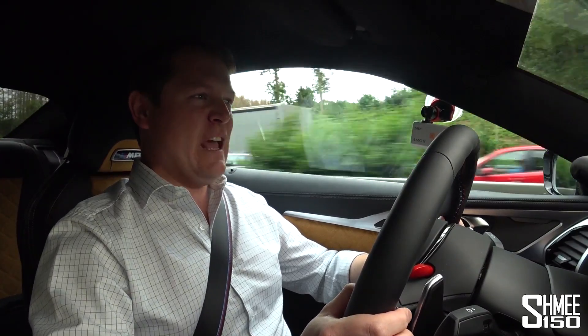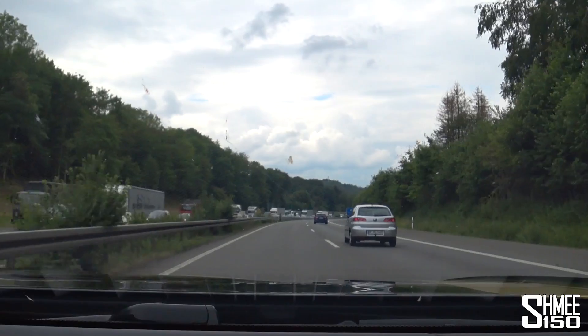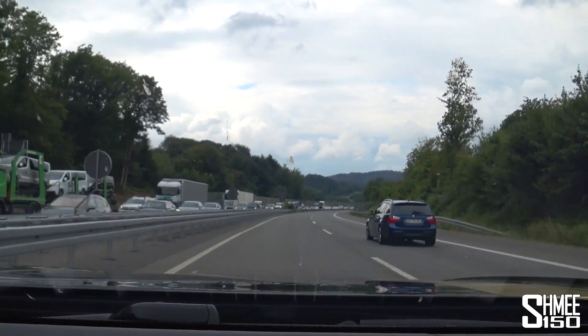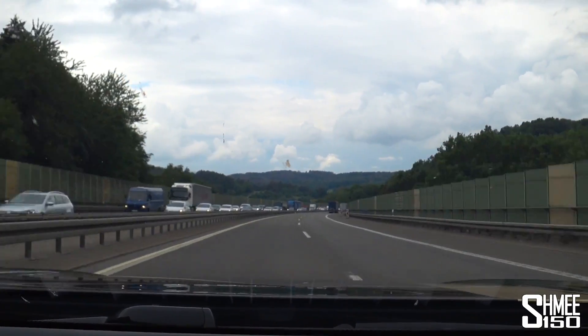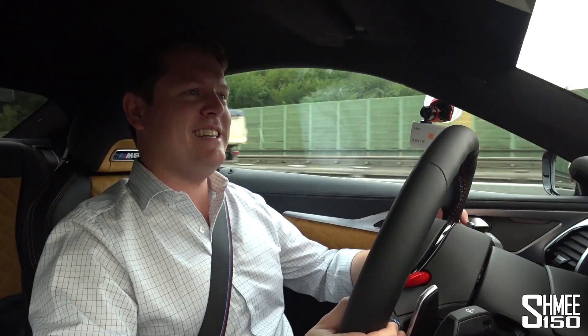If you were driving a 100 or 200 kilometre daily commute on the German Autobahn and you're in a position where you could drive a car like an M8, going past quite a big traffic jam coming towards us - there isn't really much that does what this does in the way that it does it.